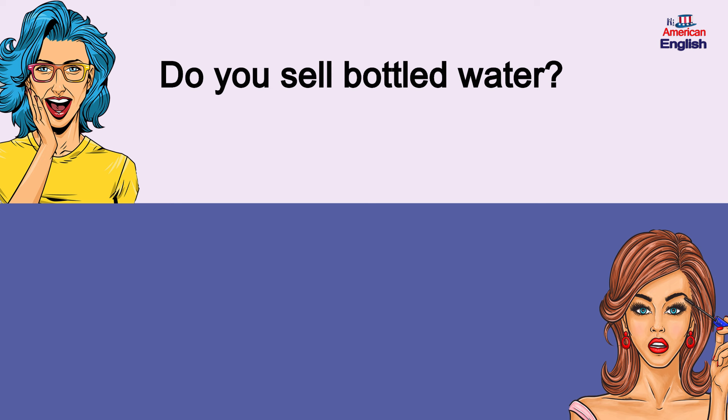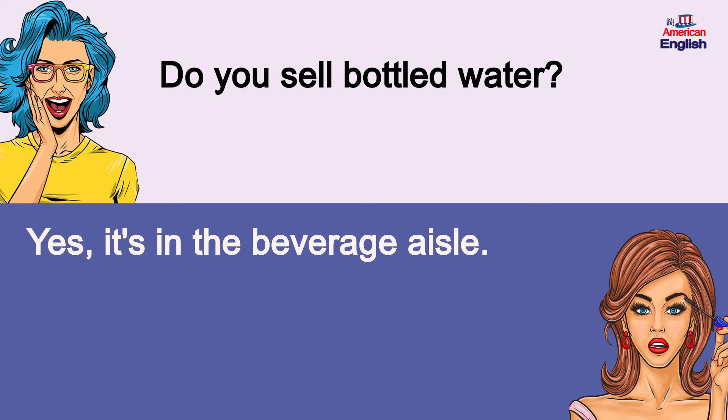Do you sell bottled water? Yes, it's in the beverage aisle. Do you sell bottled water? Yes, it's in the beverage aisle.